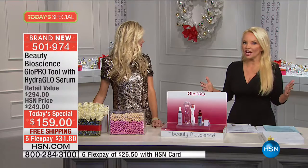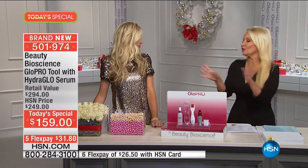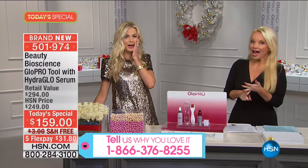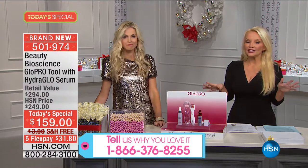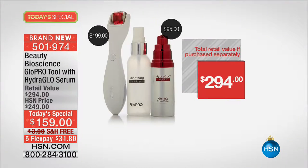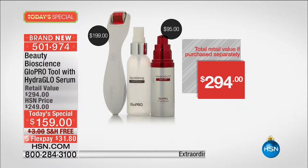We've sold this out every single time we've offered it. It flies off the shelf at retail at nearly $200 for just the tool alone. I have to apologize — we have sold out of the replacement heads, we have sold out of the body roller, and we do not have the eye cream left either. I am so sorry.